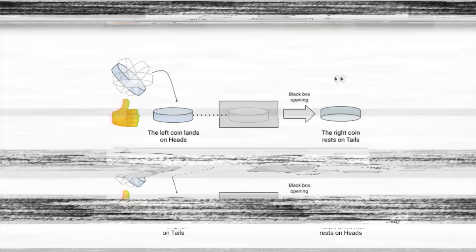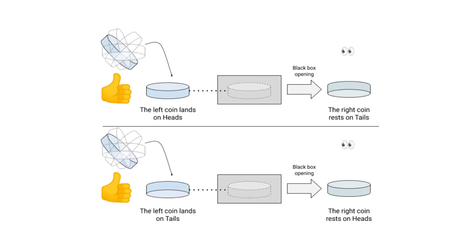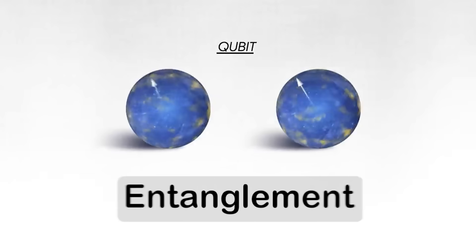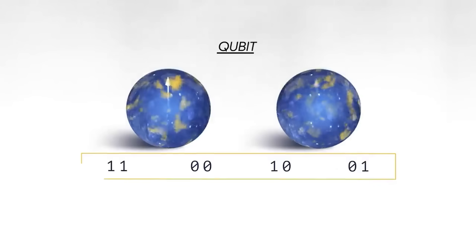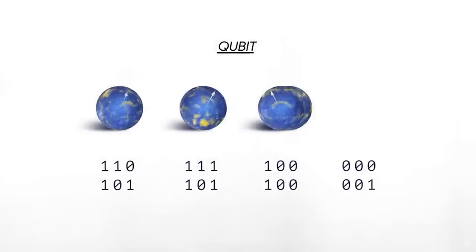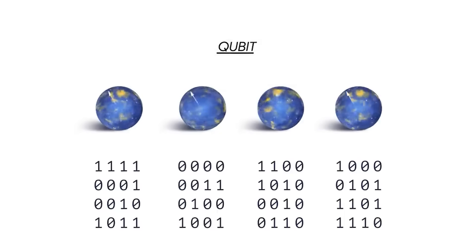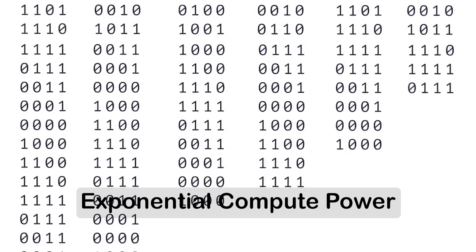You can think of it like flipping a coin. While it's spinning in the air, it's technically both heads and tails at the same time, because we haven't measured it yet. But once it lands, or in other words, when we measure it, we get one result or the other. And then there's another property that qubits possess, which is called entanglement. This is where two qubits can become linked so that the state of one instantly affects the other, even if they're far apart. This allows quantum computers to explore multiple possibilities simultaneously, giving them exponential computational power for certain types of problems.